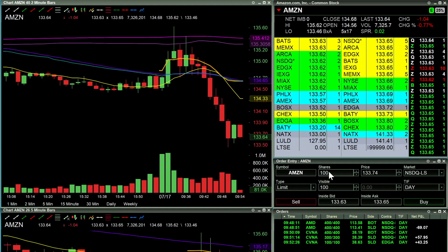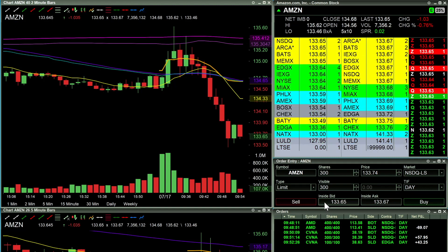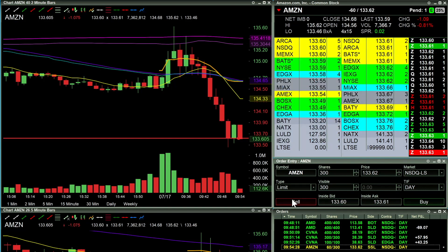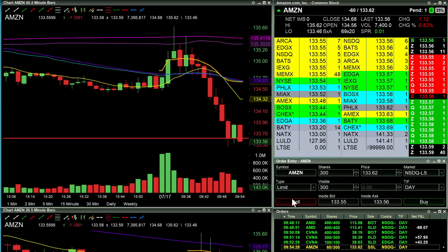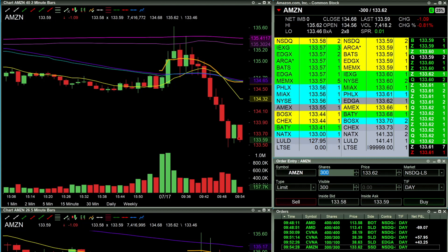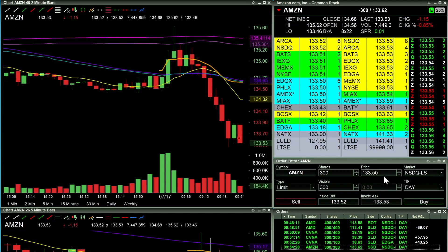All right, here we go — this is what I was waiting for. Going 300 shares just to protect my risk a little bit on this one. I want to see it break below 133.60 — in there, partial fill, only got 60 shares. 133.62 — can I get the retest? Got the completed fill so now I'm 300 shares short. I don't like how it got stuck at 133.50 though.